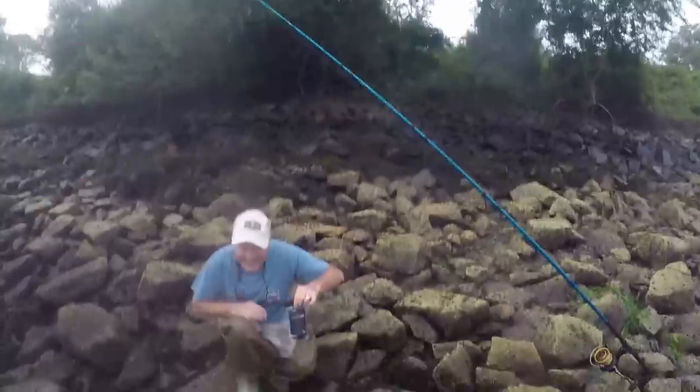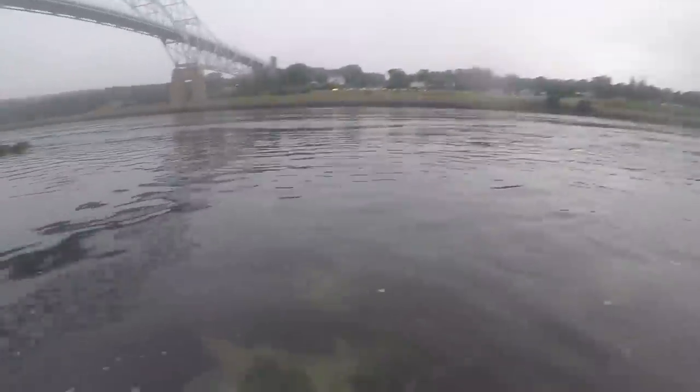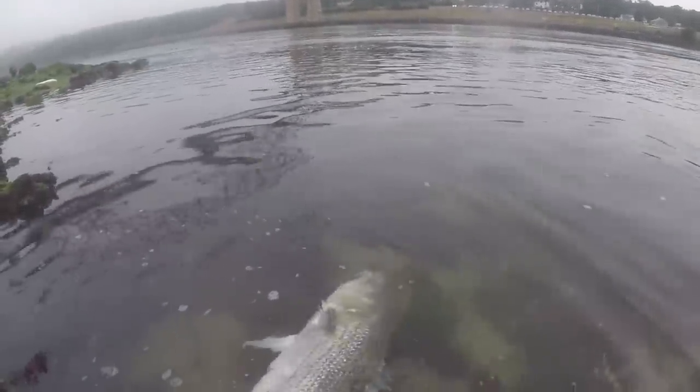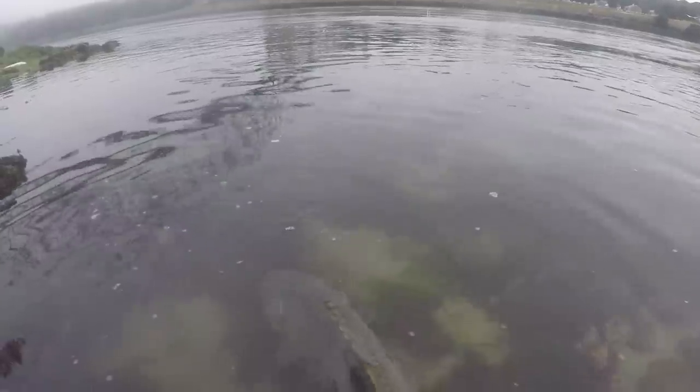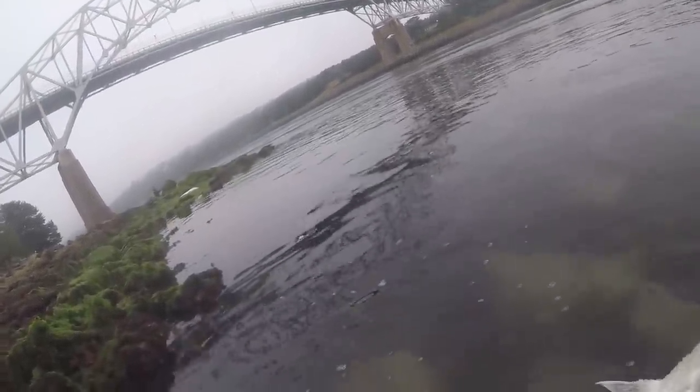45.89 — 46 pounds! Nice. I'm going to get him back in the water real quick. Wow, 46. Thank you for helping. I really want to make sure this fish is okay. Feels good, feels like it's going to go. I have a tape measure in my bag. We both got 40s today so I don't feel that bad.